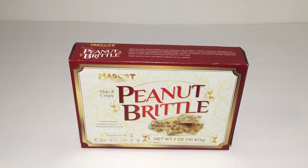My son was with me today — it was just he and I — and he loves this peanut brittle. It is in the 5 ounce and he did pick up two of these.